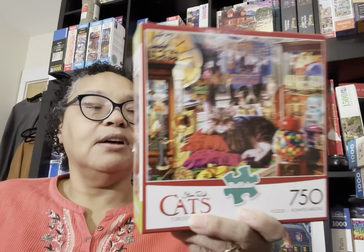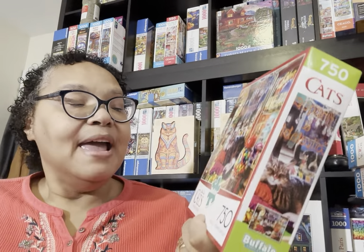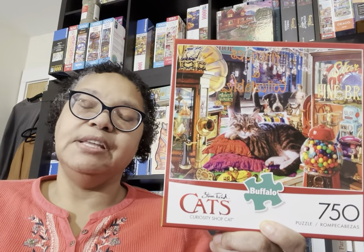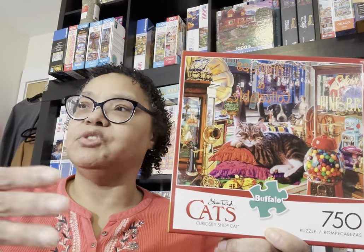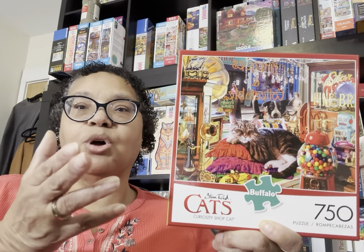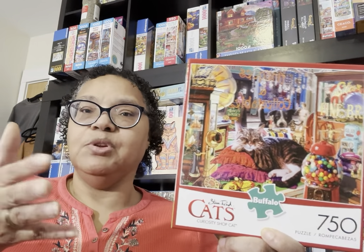I also got this on the buy-sell trade group. It's a 750-piece Steve Reed puzzle called Curiosity Cat Shop — it's a used puzzle, taped and in a baggie. I have a lot of Steve Reed puzzles already and also Charles Wysocki's Cats of Charles Wysocki series. When I saw this on the buy-sell trade group for about $8 plus a few dollars shipping, it was worth it.